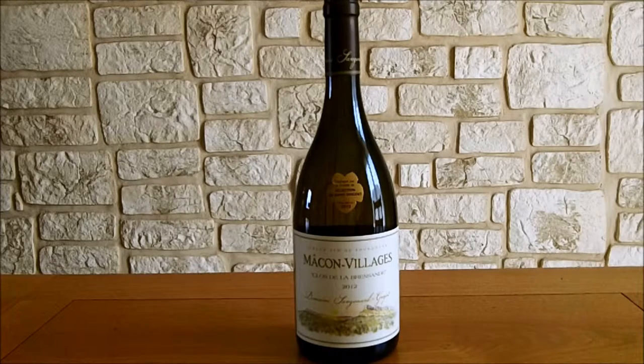La cueillette du raisin est effectuée manuellement, à maturité optimale. Le pressurage se fait lentement et modérément afin d'extraire le meilleur de la grappe. Les vins partent directement en fermentation dans des fûts ou des cuves thermorégulées, juste après avoir subi un léger débourbage. Ce sont des vins qui sont élevés sur lies pendant 10 mois avec des bâtonnages hebdomadaires afin d'apporter une certaine rondeur et une certaine opulence à leurs vins.